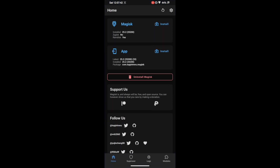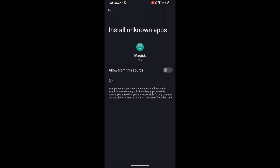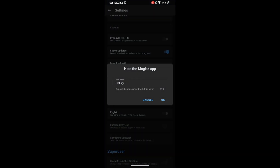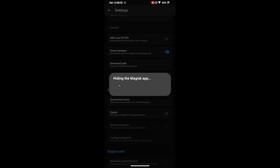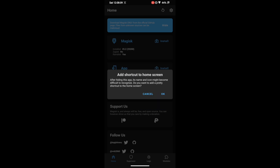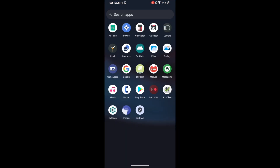First and foremost, launch the Magisk app. We will now hide the Magisk app, so go to the Settings menu. Within Settings, tap on 'Hide the Magisk App,' then enable the toggle next to 'Allow from this source.' After that go back. Now give it a name of your choice — any name will do. Hit Cancel if asked to create a home screen shortcut.